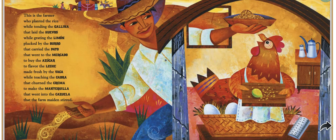This is the farmer who planted the rice while tending the gallina that laid the huevos, while grating the limón plucked by the burro that carried the pato that went to the mercado to buy the azúcar to flavor the leche made fresh by the vaca, while teaching the cabra that churned the crema to make the mantequilla that went into the cazuela that the farm maiden stirred.